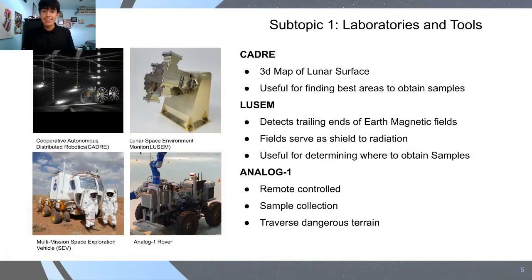The Subtopic I'll be discussing is the Laboratory and Tools Subtopic, which details how we can determine the best sample-collecting areas and devices. The first device is the Cooperative Autonomous Distributed Robotics Exploration, which maps out a 3D version of the Moon so we know the best areas to obtain samples. The second device is the Lunar Space Environment Monitor, which detects the trailing ends of Earth's magnetic system on the Moon. Zones where the magnetic system exists on the Moon can be used as a shield against radiation, so combining these two devices could greatly help us find safe sample-collection areas.